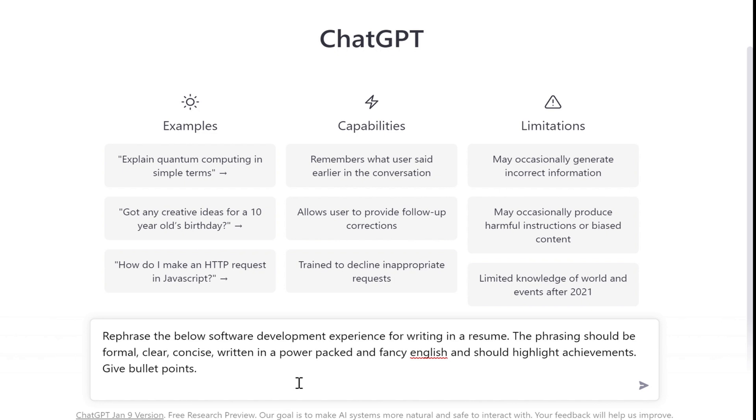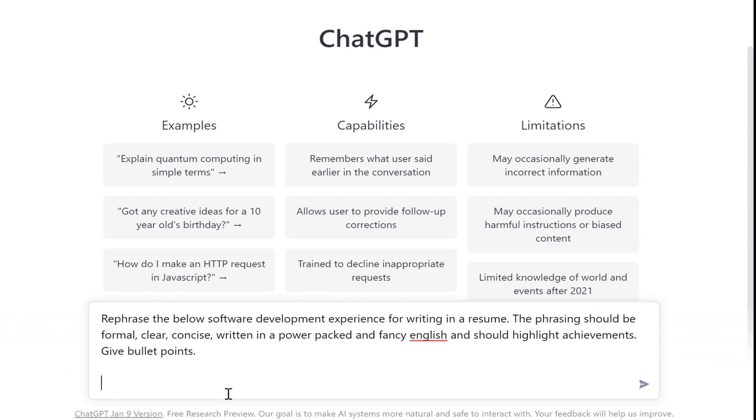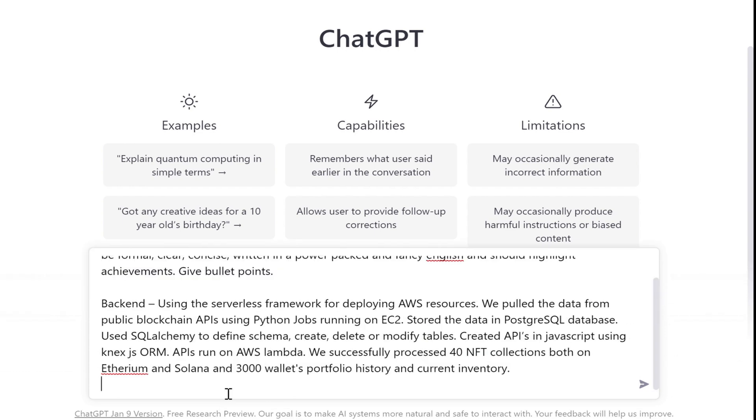Hack 1: Dephrase. You can write about any specific project from your job experience in crude and basic English and ask ChatGPT to tailor it. Let's see it in action. This is the prompt which I gave for my software development experience. We can set the tone of the response by specifically asking ChatGPT to make it formal, clear, concise and power-packed, and set the format of the response by asking it to provide bullets. Next, I write my software development experience in plain and simple English and hit enter.